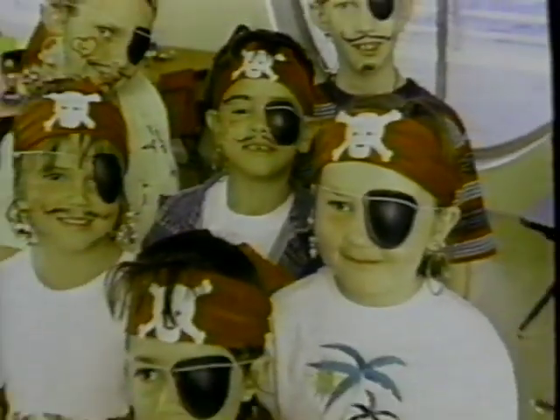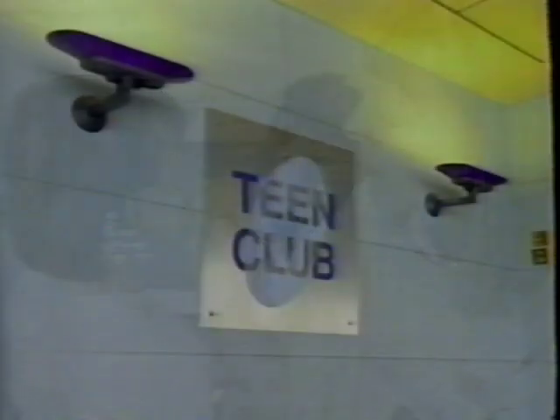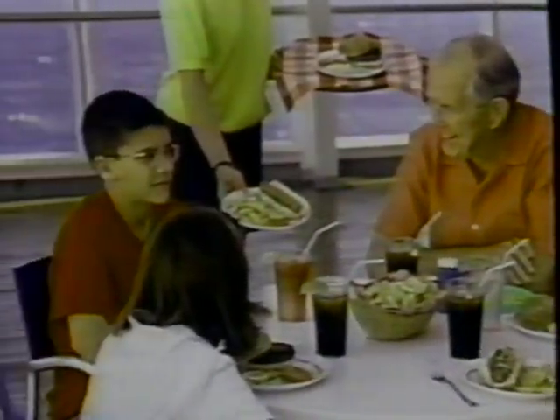Cruising isn't just for adults. The Costa Kids program makes sure kids have plenty of supervised activities. The Costa Victoria also has a separate teen club. On some evenings, there's even a special children's buffet, so parents and other adults can relax and enjoy cruising Italian style.